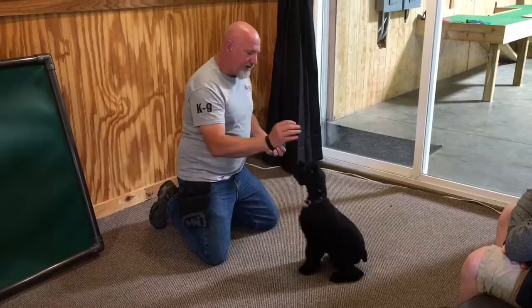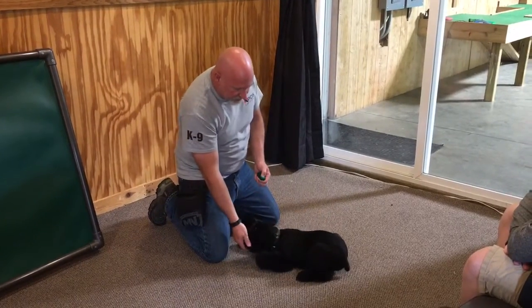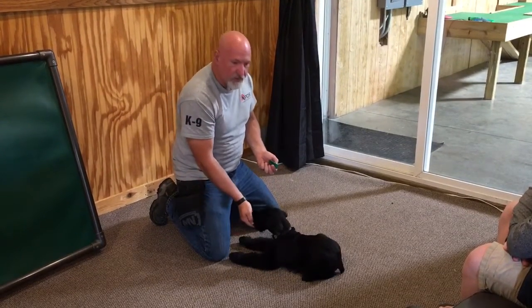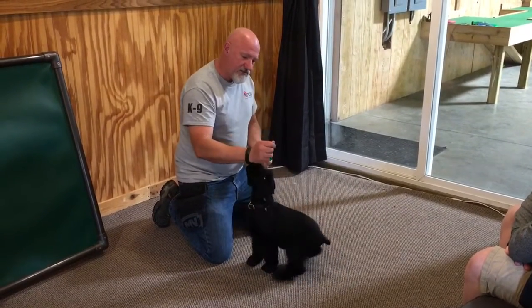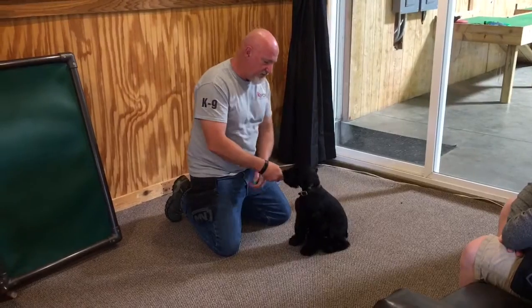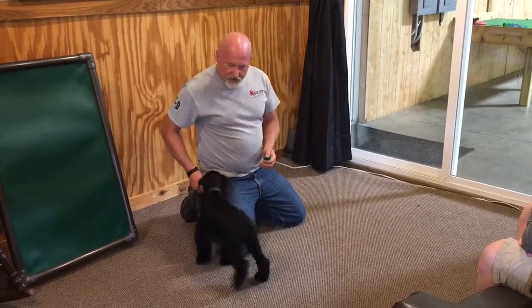Giant Schnauzers are naturally protective — they're very territorial dogs. So the social skills that we give our puppies is a really super important part of the development of a Giant Schnauzer. I've never had anybody call me and say their Giant Schnauzer wasn't protective. What I have had them call and tell me is my Giant Schnauzer was the best dog I ever had, but he was too protective — no one could come to my home, I couldn't take him to the vet, he couldn't ride in the car. So there were a lot of social issues with Giant Schnauzers that we know how to deal with.